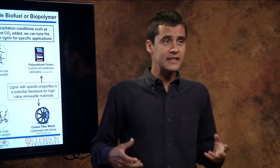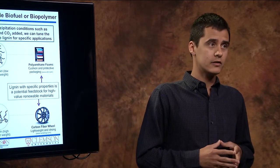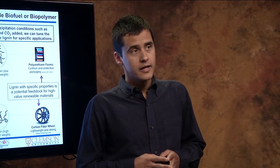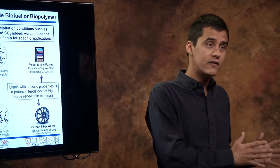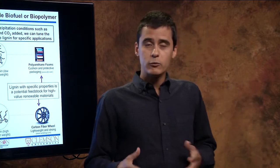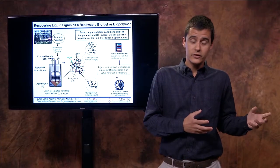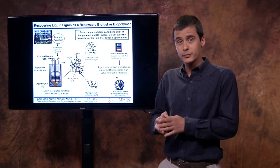What we're doing in our lab is that we're taking a lignin-rich byproduct from the pulp and paper industry that is called black liquor, and we react it with carbon dioxide. That way, we separate the lignin from the rest of the components in black liquor. What we have found is that depending on the precipitation conditions, we can produce lignin fractions with different properties for specific applications.